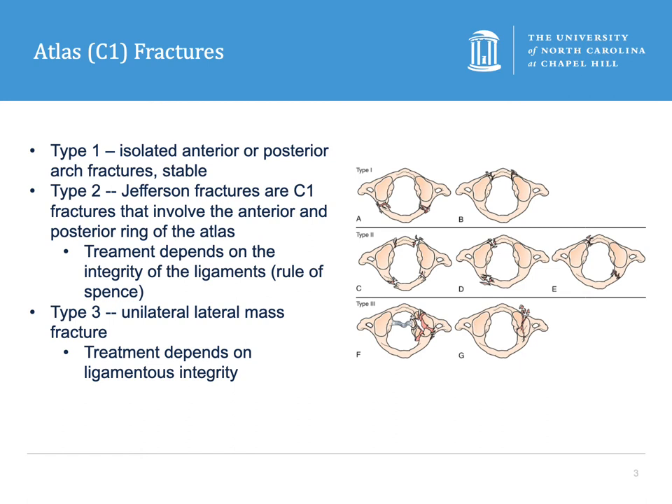Type 2 fractures, or Jefferson fractures, are C1 fractures that involve the bilateral anterior and posterior ring of the atlas — essentially C1 burst fractures. Typically a patient will arrive with this type of injury if they landed on their head after diving off a diving board and missing the pool. Treatment depends on the integrity of the transverse ligament, which we'll discuss in the next slide.